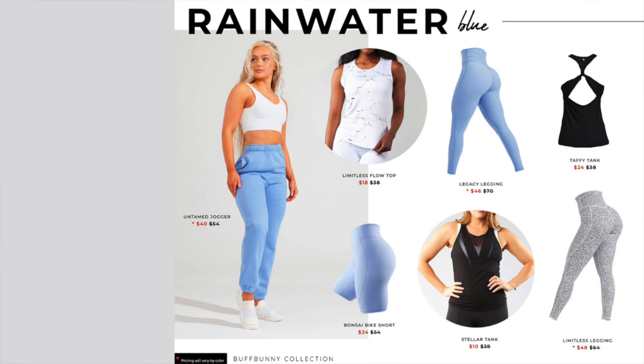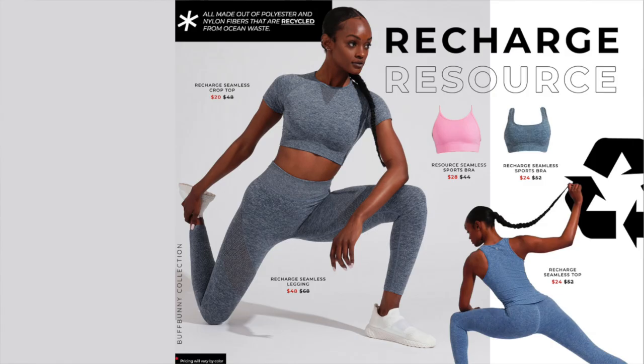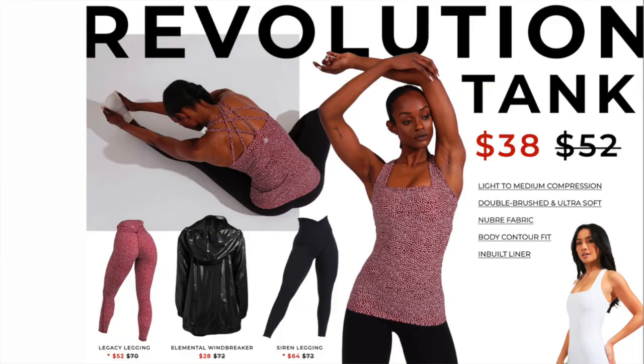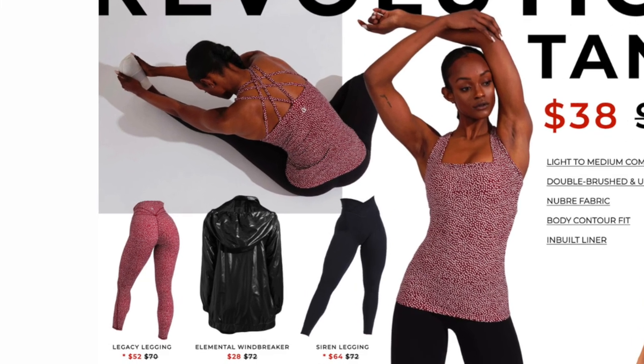The Legacy legging is my absolute favorite Buffbunny legging — hands down. The Material Girl ribbed legging is a really nice athleisure option with a pretty heavy rib, just like the name implies. The Recharge is one of Buffbunny's seamless sets — they don't specialize in seamless but I did an exclusive video on how that went. What's really cool is that this collection is made out of recycled ocean waste. And there's a big hitter discount on the Elemental Windbreaker — originally $72, on sale for $28.